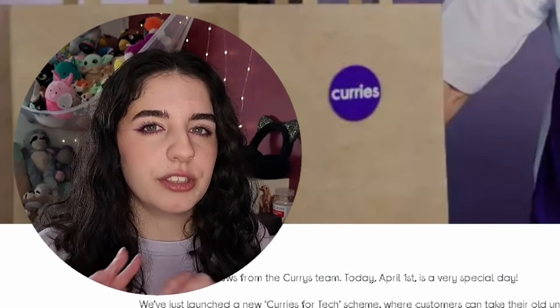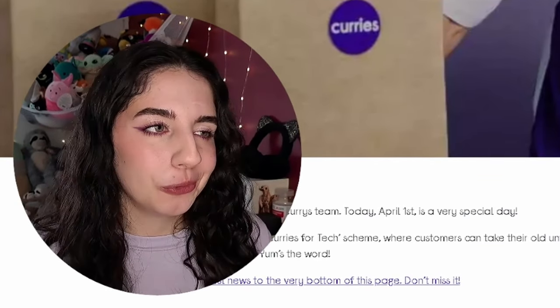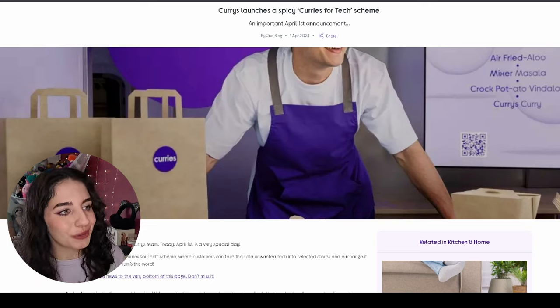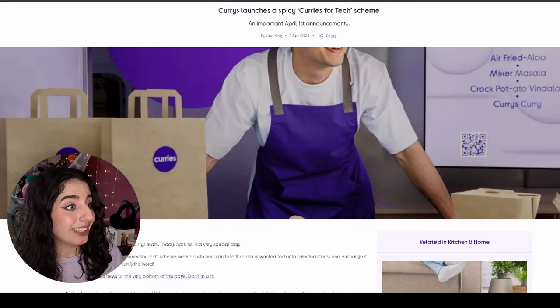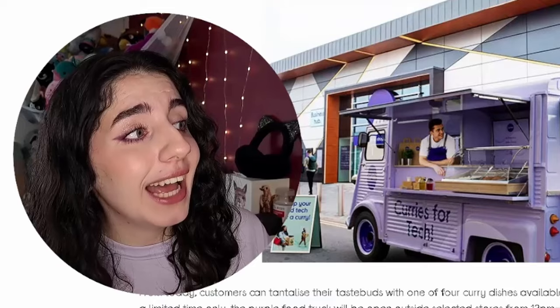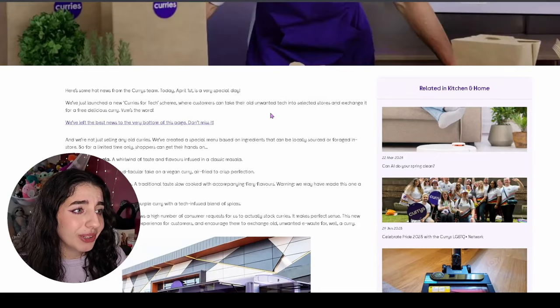For this next April Fools — I'd say it's more of a concept — all I'm saying is I hope you like curries. The company Currys has come out with a 'Currys for Tech' scheme. You know how usually you'd give in your old technology to places like Game or the dodgy shop on the corner and they'd give you money for it? Well, this year Currys decided that if you hand in any old tech, you get a selection of four curries — a Mixer Masala, an Air Fried Aloo, a Crock Pot Vindaloo, and a Currys Curry which is supposedly purple.